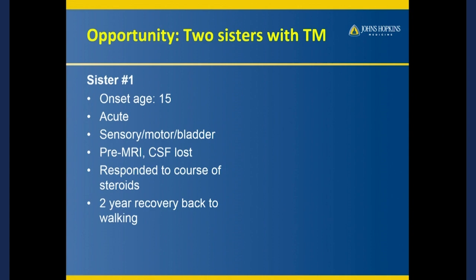This was at a time before MRI, so the spinal fluid was inflammatory, but I couldn't get the results myself. She was convinced that this was transverse myelitis. She said she responded so well to steroids, and after about two years of rehab, she was back on her legs.